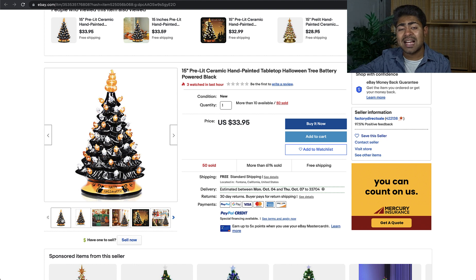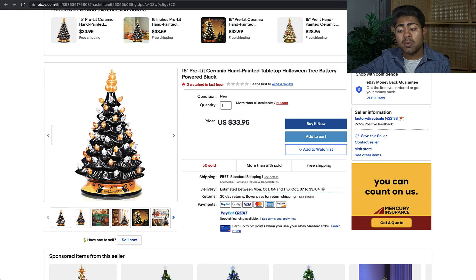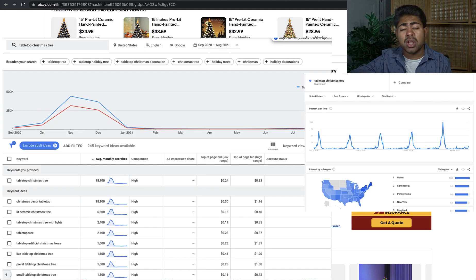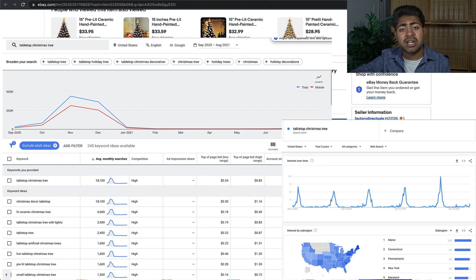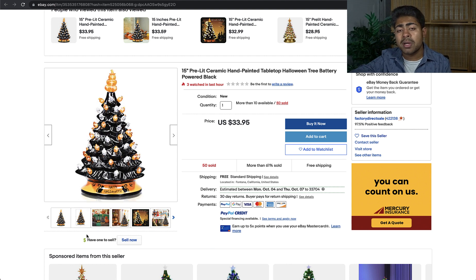I personally believe this Christmas tree is ideal for both Facebook ads as well as Google ads, more on the Google ad side. I've personally seen success selling Christmas trees of all kinds during late September and early October. There's a large search volume for a lot of different keywords for this product. The trend starts to go up in October and stays all the way up until about December, when it starts to die down because Christmas is over.